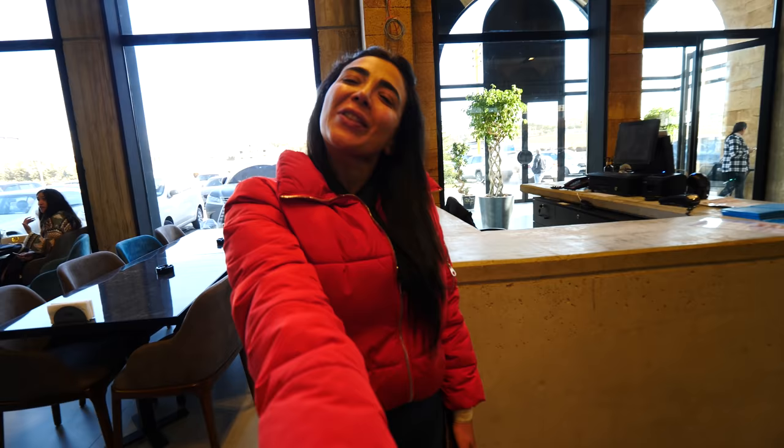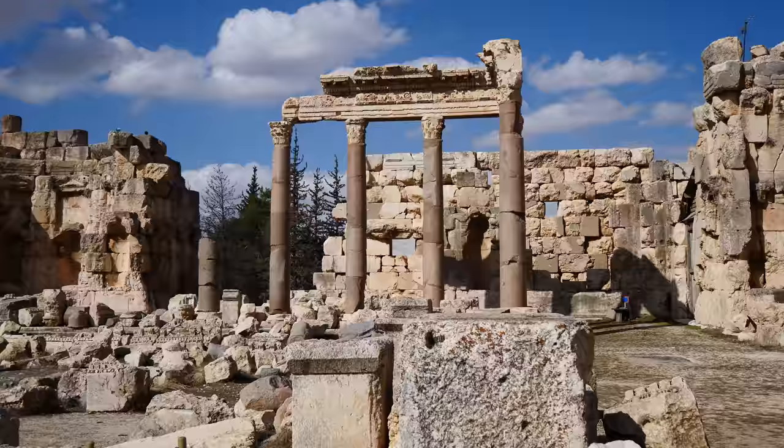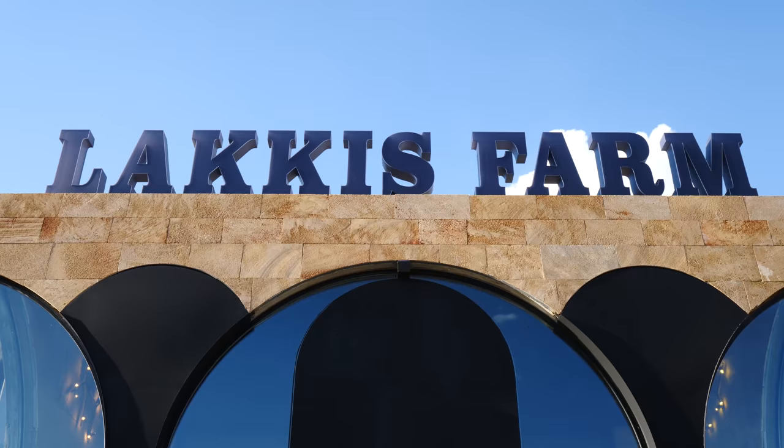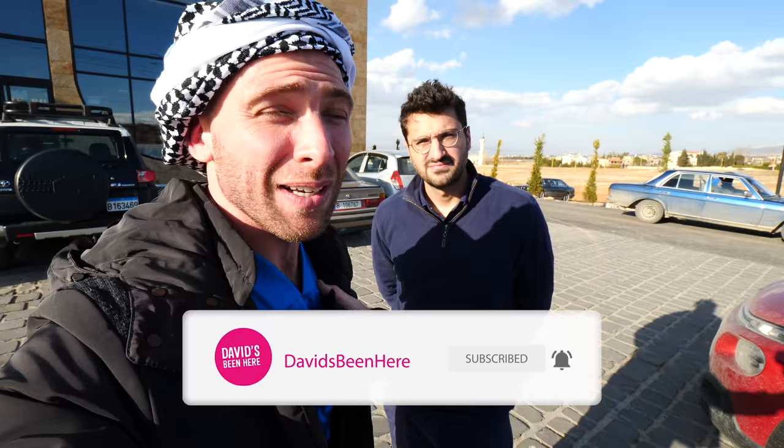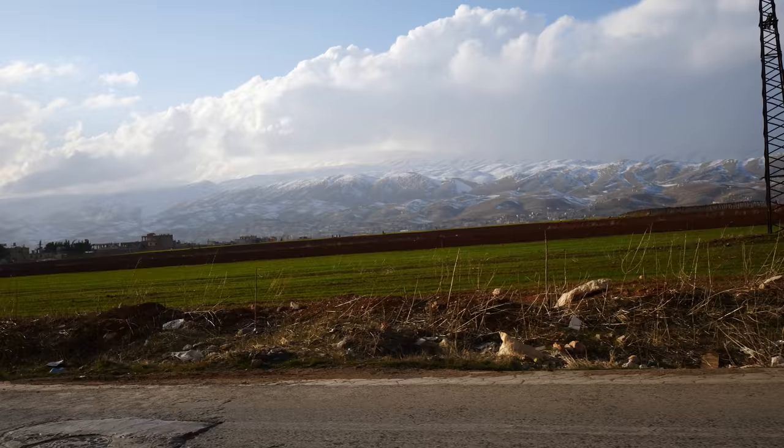And that is it, my friends. We saw Baalbek — the Roman temples, an incredible historical ancient site — and then we came here to Laki's Farm for sfiha. Oh my gosh, what a delicious pie — one of the best lamb pies of all time, super crispy and bite-sized. We also had it with yogurt — so good. Baalbek is an amazing must-visit place. Guys, I hope you enjoyed this video. Please give me a thumbs up, leave a comment below, and subscribe to my channel for more awesome travel content!